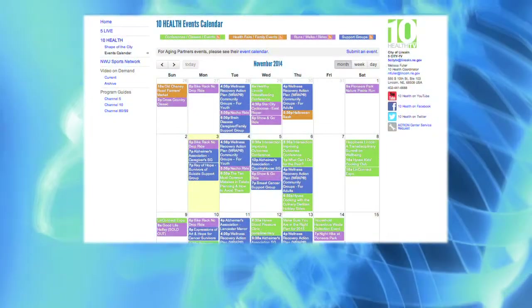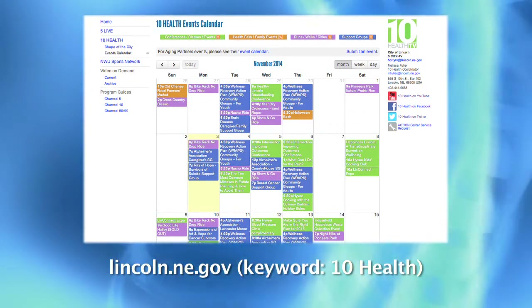Thank you. Let's stay healthy together. Shape of the City is dedicated to helping Lincoln stay informed of health and wellness topics and events. Visit our calendar at lincoln.ne.gov, keyword 10Health.